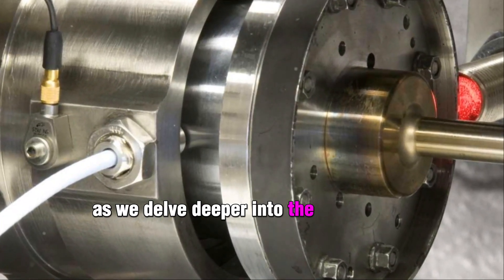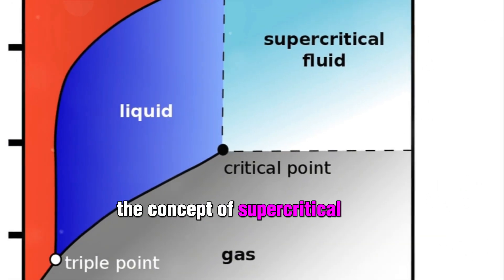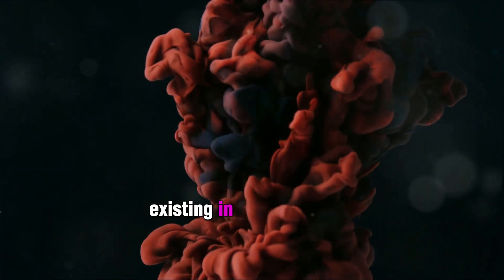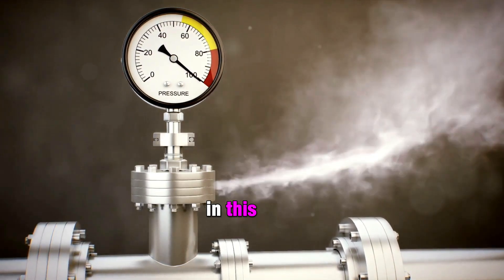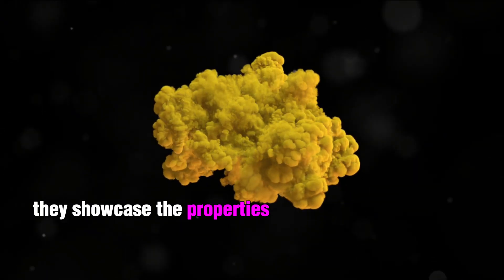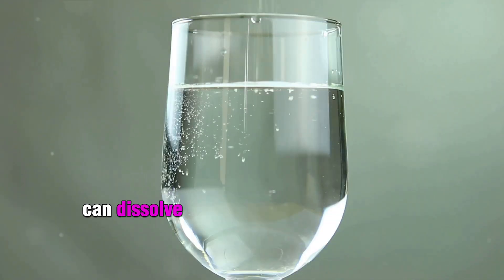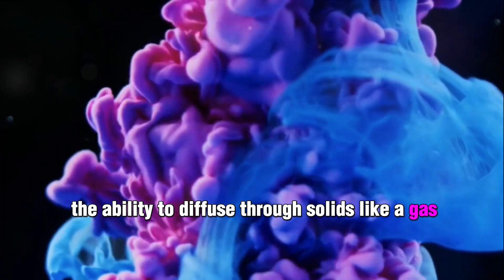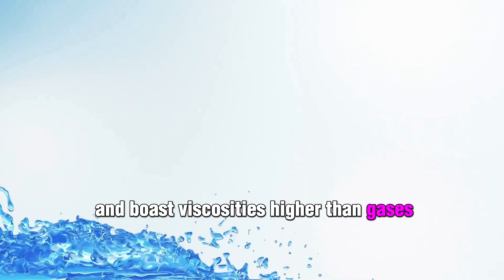To understand the STEP project, it's crucial to understand the science that underpins it: the concept of supercritical fluids. These are substances that transcend their normal states, existing in a unique phase above their critical temperature and pressure. In this state, they showcase the properties of both liquids and gases, making them highly versatile. Imagine a substance that can dissolve materials like a liquid, yet has the ability to diffuse through solids like a gas. They are compressible, allowing for density adjustments, and boast viscosities higher than gases but lower than liquids.